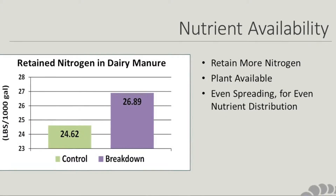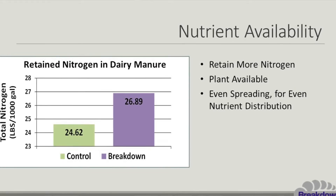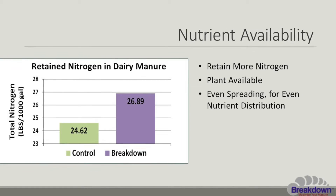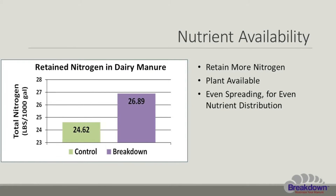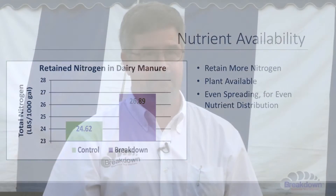Breakdown pays itself back by retaining nitrogen that would otherwise be lost, and that value more than pays for the product itself in a year's time. Besides that, there's reduced agitation time, reduced fuel use, easier loading of a bedding pack, easier spreading, and composting benefits — those are the icing on the cake.